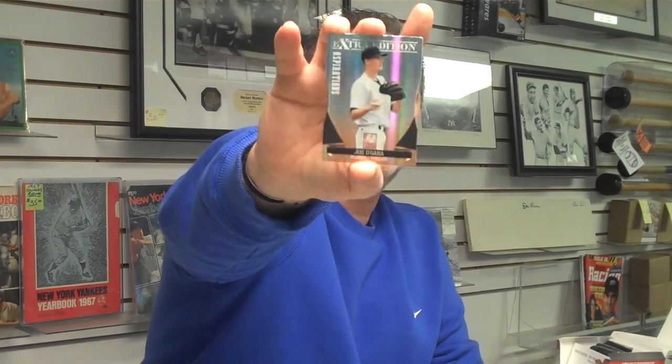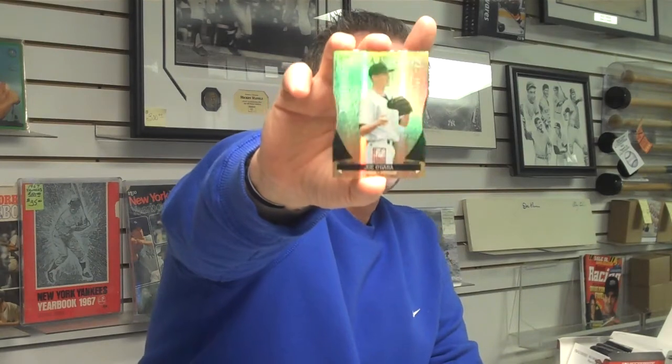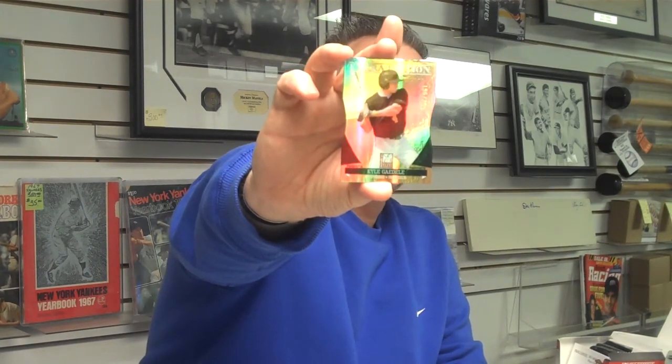Attack of the Baseball Cards is open every day. Weekdays from 11:30 to 7:30, Saturdays 10:30 to 6:00, and Sundays from 11:00 to 5:00. New York pitcher Rookie Davis. And another die-cut — Kyle Gandel, an outfielder with the San Diego Padres. Again, this is an aspirations card numbered out of 200. And Seattle Mariners future Hall of Famer, Ichiro.